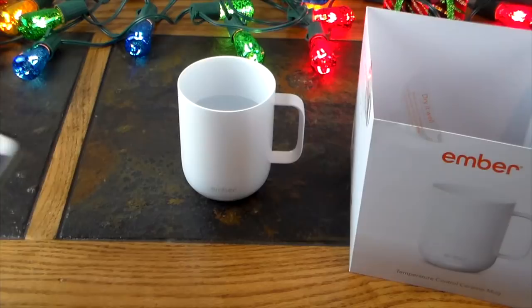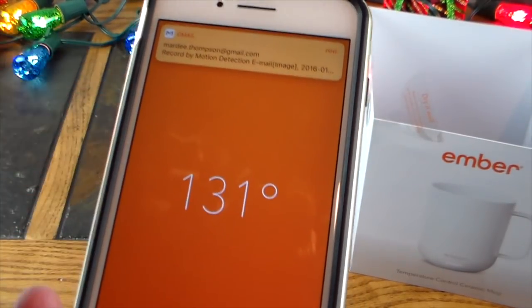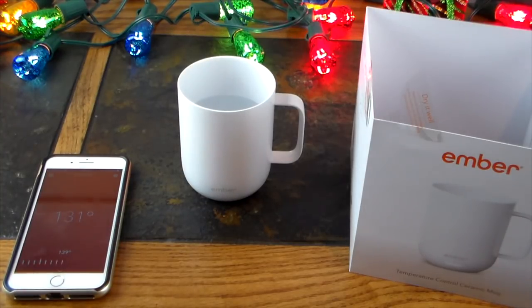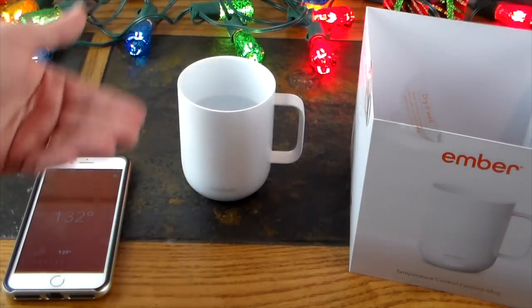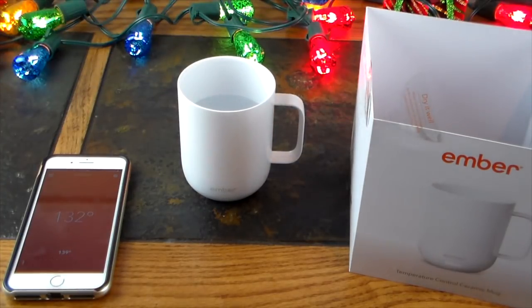The mug is heating — I set it to 139 and the app now shows 131, going up to 132. Worth noting: you don't need the saucer to heat the mug. It has a built-in battery at 80%, which it's using right now to heat the water. You use the saucer when the battery is depleted to recharge it. So you can take this to a meeting, set it on the table, and it will continue heating your drink to your desired temperature.